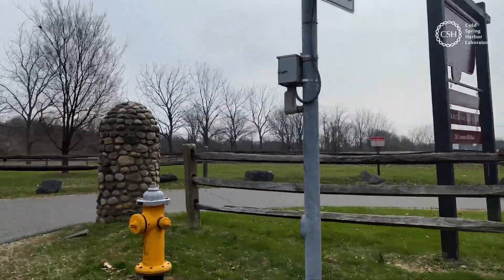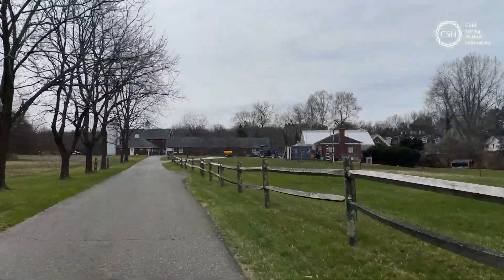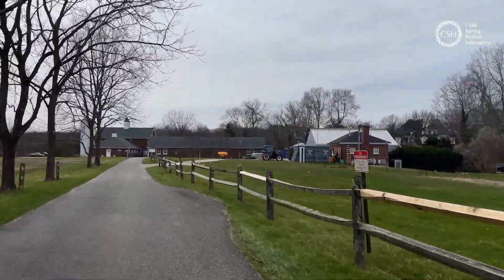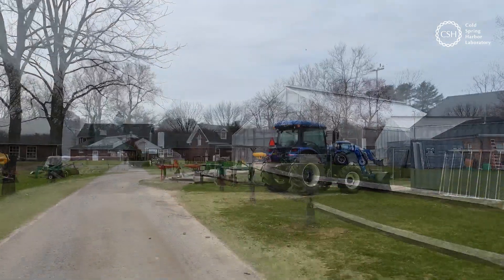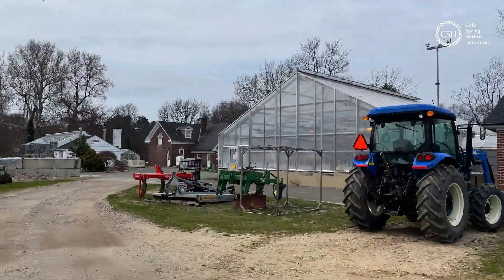Upland's farm rests on 97 acres of rustic land in Cold Spring Harbor, New York. The farm is home to a 12-acre research station operated by nearby Cold Spring Harbor Laboratory, as well as a large nature preserve.